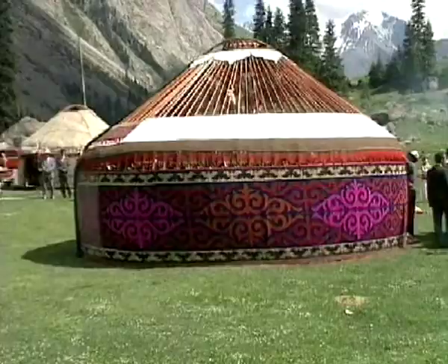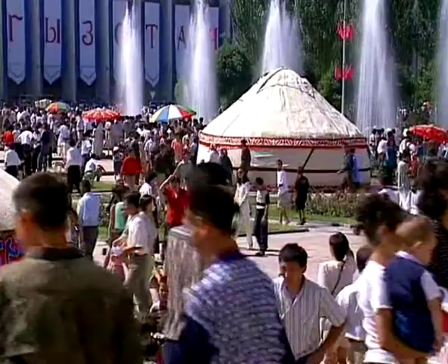Contemporary urbanization changes the image and look of human settlements, but yurt making traditional knowledge and skills remain an invaluable cultural heritage for Kyrgyz and Kazakh people.